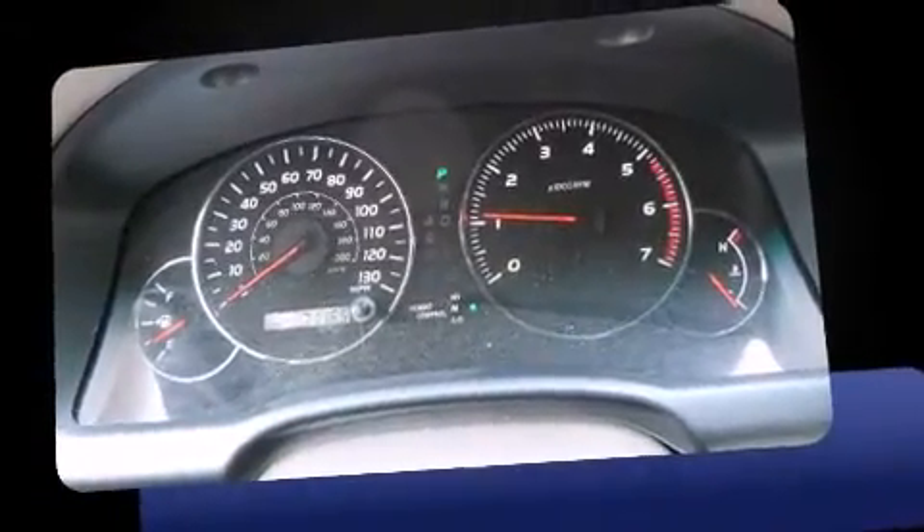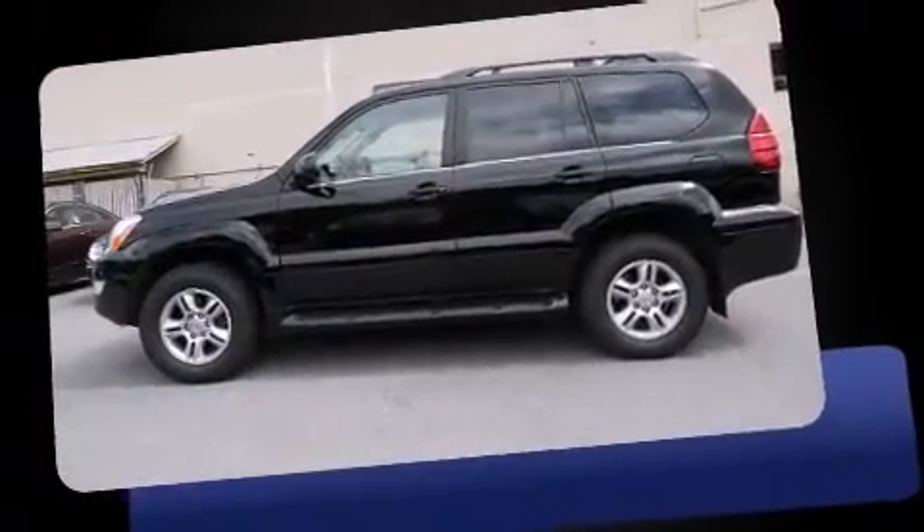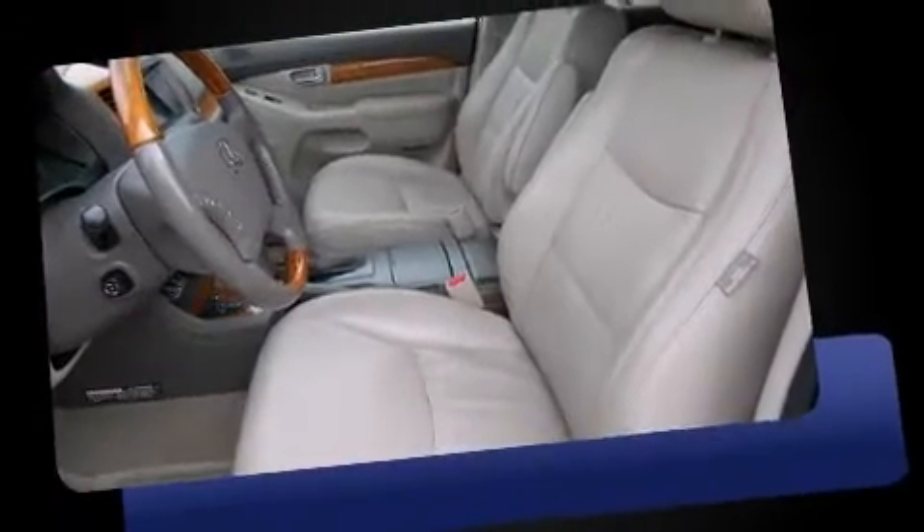Top features include leather upholstery, heated seats, front dual-zone air conditioning, fully automatic headlights, illuminated running boards, power moonroof, and cruise control.